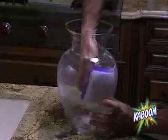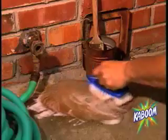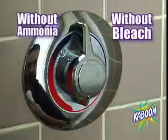Without gloves and without harsh fumes, it even cuts through mineral deposits in a flower vase with ease. Use it on cement and watch stains like rust disappear. Kaboom tackles your toughest stains inside and out, without ammonia and without bleach.